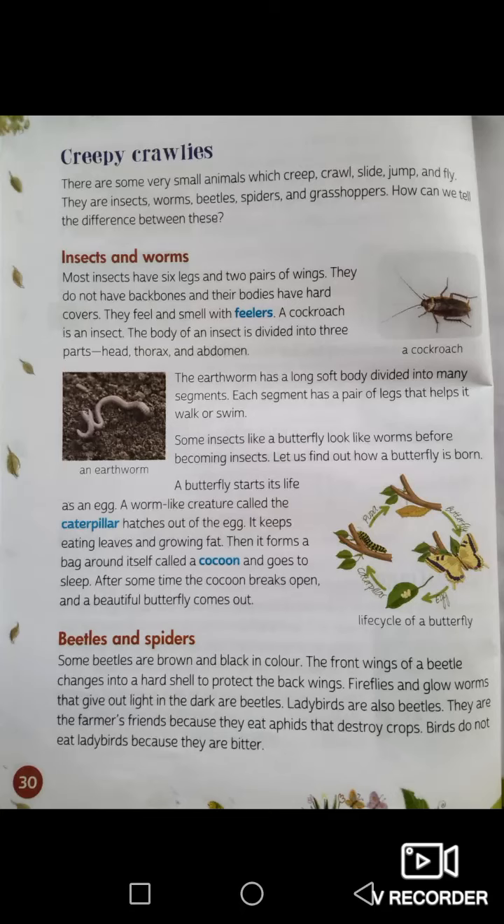Insects do not have backbones and their bodies have hard covers. They feel and smell with feelers. Look at the cockroach in the picture — you see the two antennae coming out, those are feelers. A cockroach is an insect. The body of an insect is divided into three parts: the head, the thorax, and the abdomen.